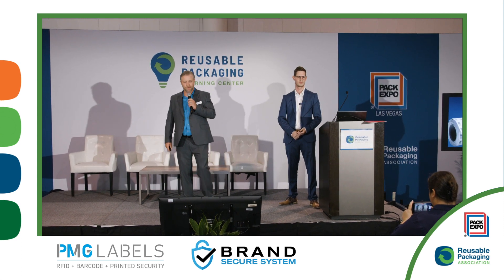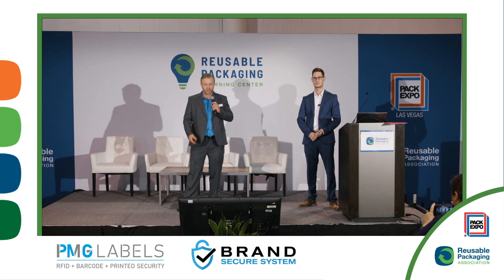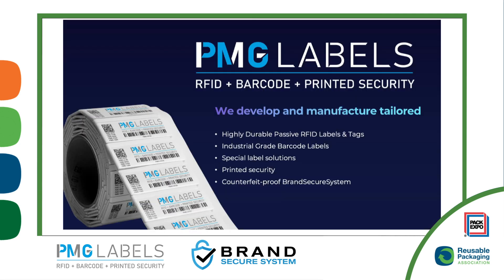PMG Labels offers RFID, barcode, and printed security. We develop and manufacture tailored, highly durable, passive RFID labels and tags, industrial grade barcode labels, special label solutions, printed security such as foil and tamper-proof labels, and what we're showcasing today — the counterfeit Brand Secure System.